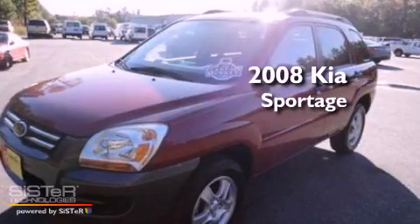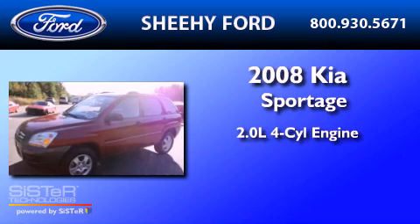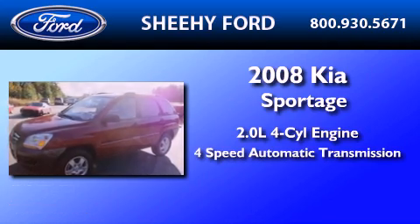This is a 2008 Kia Sportage. It features a 2.0-liter four-cylinder engine and a four-speed automatic transmission.